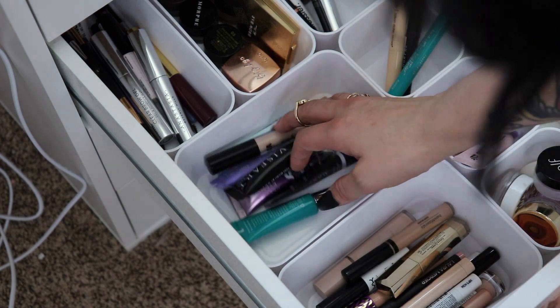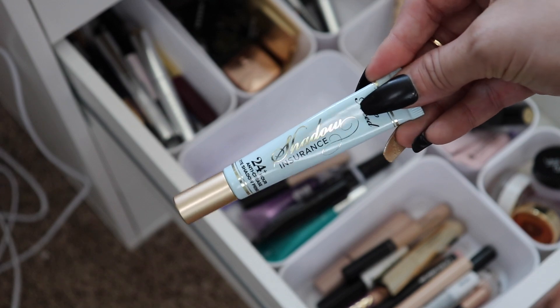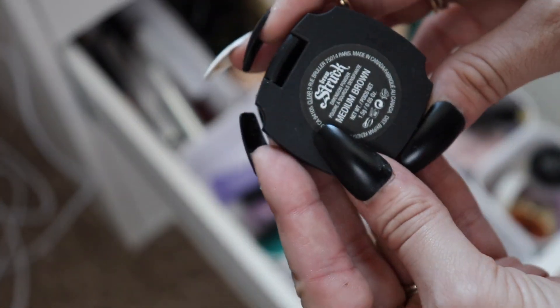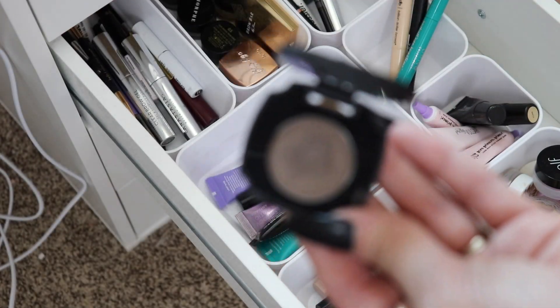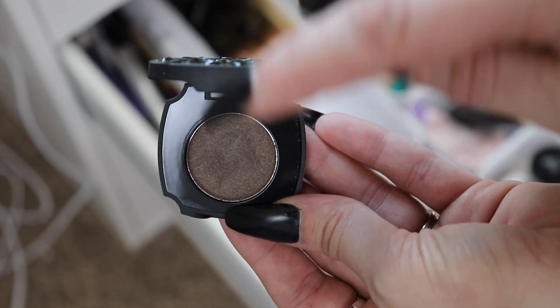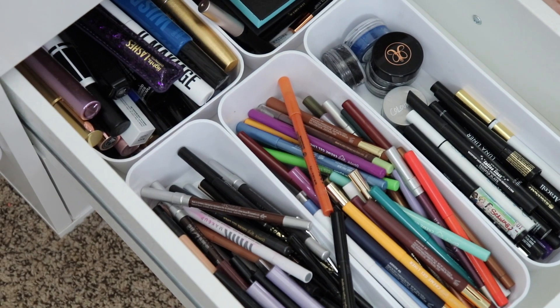For eye primer, I'm putting back what I used and pulling out the Too Faced Shadow Insurance, which is on the older side, so I want to get as much use out of it as I can. For brows this time, instead of a pencil or gel, I'm going with a powder — the KVD Vegan Beauty Brow Struck in Medium Brown. I haven't used this in a while but I really enjoyed it. I'll pair it with the NYX Bear With Me clear brow gel from the cannabis line.